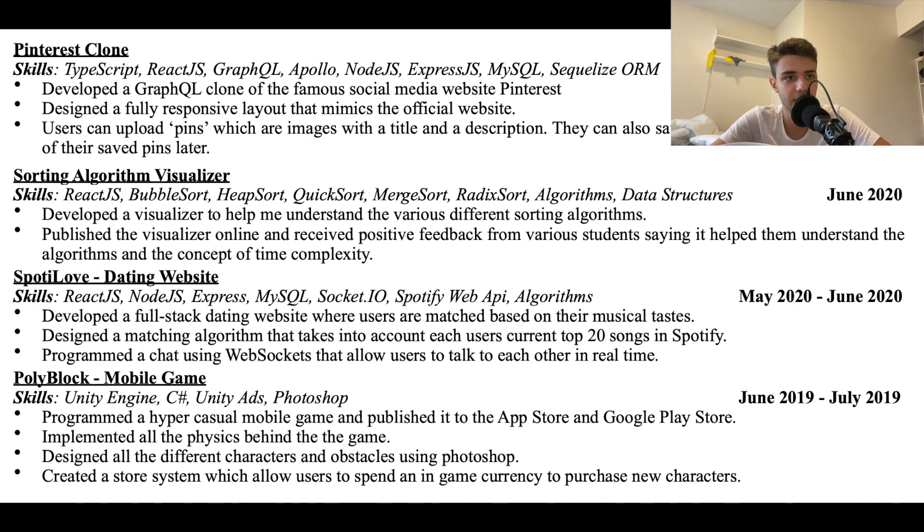Here's my resume — I'm showing just the projects section. Let's go over each one, starting from the bottom with some backstory. First is Polyblock, which is a mobile game. You guys probably didn't expect that since I never make videos on games, but before college I was really interested in game development.